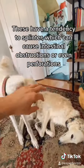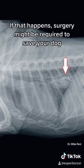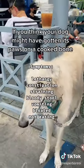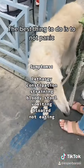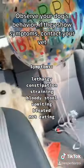Cooked bones have a tendency to splinter, which can cause intestinal obstructions or even perforations. If that happens, surgery might be required to save your dog. If you think your dog might have gotten hold of a cooked bone, the best thing to do is not panic — observe your dog's behavior, and if it shows any symptoms, contact your vet.